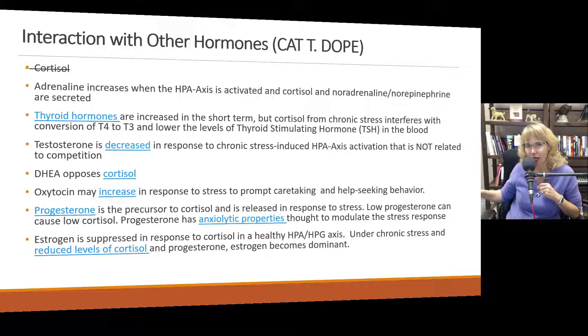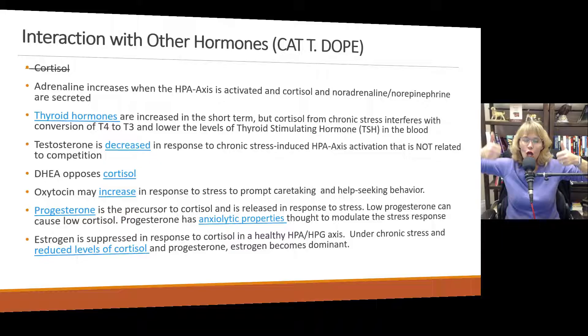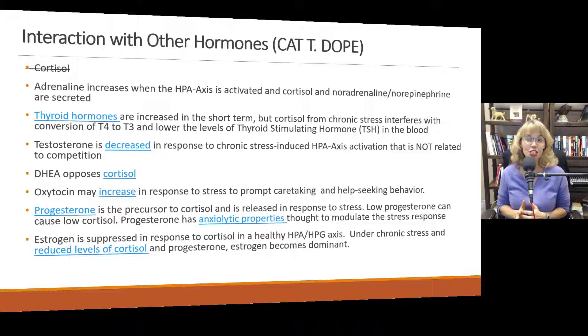Oxytocin — your bonding hormone — may actually increase in response to stress in order to prompt caretaking and help-seeking behavior. People who were depressed and had high levels of cortisol and high levels of oxytocin were found to be much more likely to seek help than people who had high cortisol and low oxytocin. Progesterone is the precursor to cortisol and is released in response to stress. Low progesterone can cause low cortisol. Progesterone has anti-anxiety properties thought to modulate the stress response. In some people, progesterone-based birth control may make them feel more anxious — it may not be the progesterone itself, but the body's reaction trying to keep it in balance with estrogen.